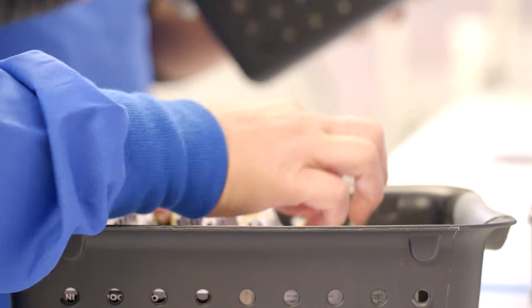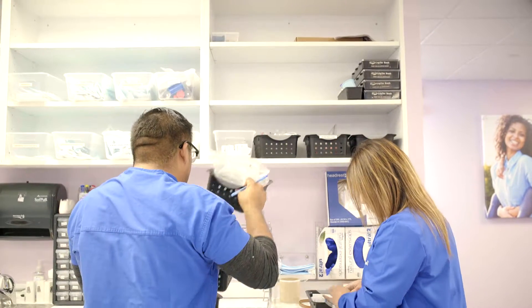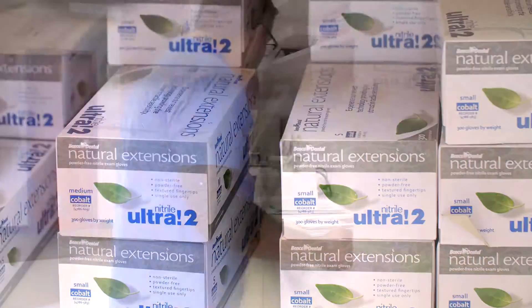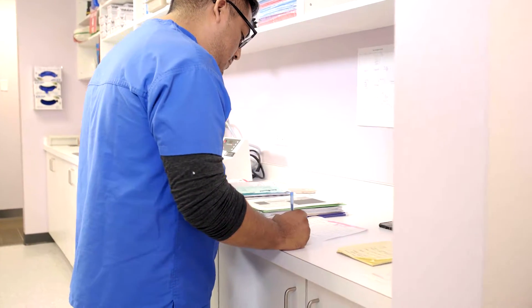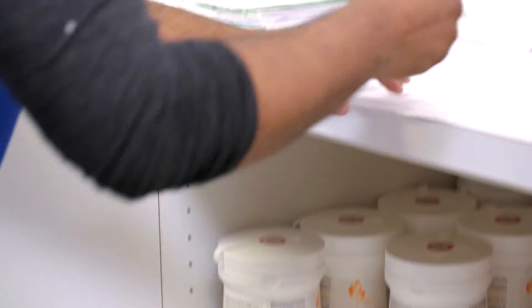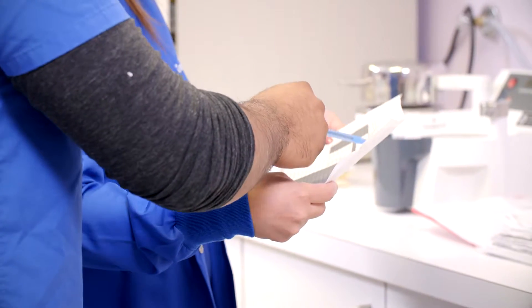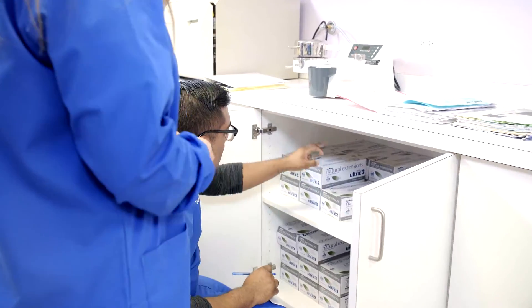Remember the days when businesses relied on fax machines? Sadly, there's a good chance those days aren't over. Because when it comes to managing inventory, the industry standard is still stuck in the Stone Age — sifting through product catalogs half as thick as phone books, spending hours filling out lengthy fax order forms from multiple distributors, manually counting every box of gloves,